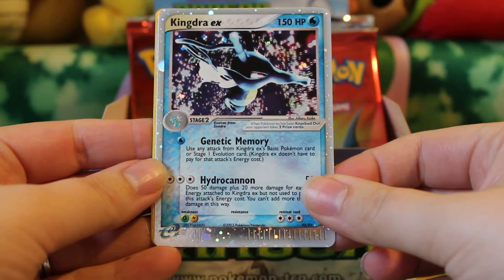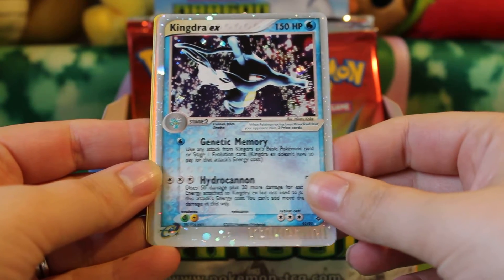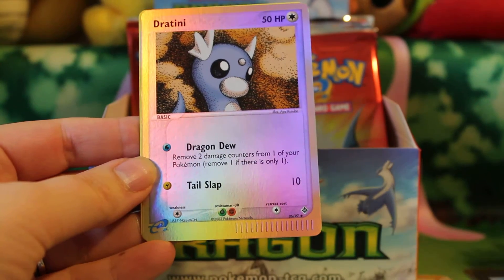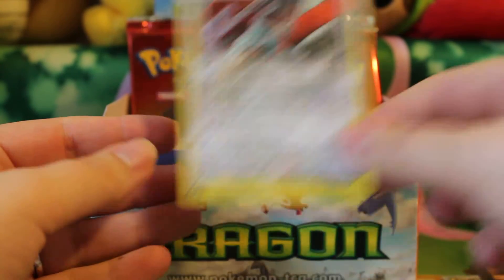But that is awesome. That's the third EX in this half of the box, so that's really, really good news in terms of trying to collect most of them. And here's Dratini in reverse, and a Salamence Rare, which is a duplicate for me.